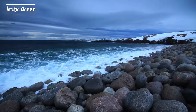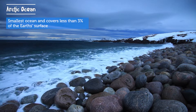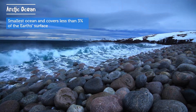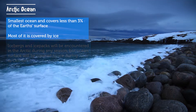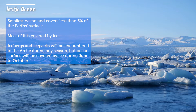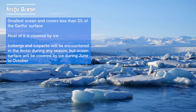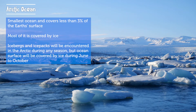Last is the Arctic Ocean. The Arctic Ocean is the smallest ocean on Earth and it covers less than 3% of the Earth's surface. Much of the ocean is covered by ice. Icebergs and ice packs will be encountered in the Arctic during any season, but the ocean surface will be covered by ice during June to October.